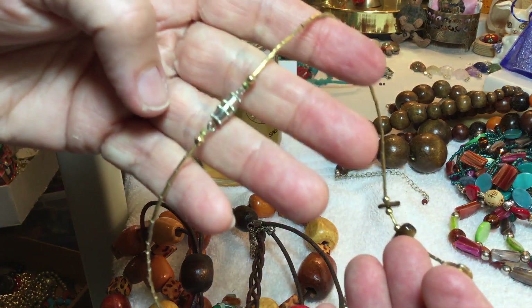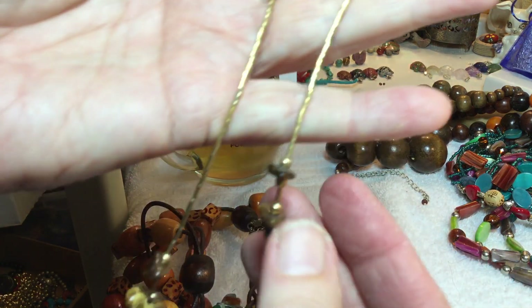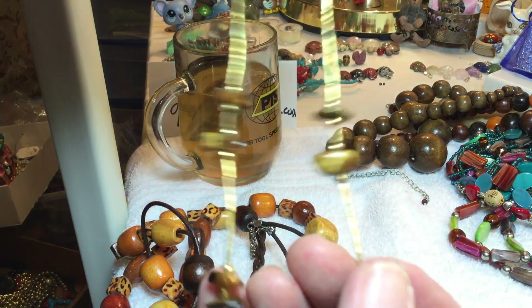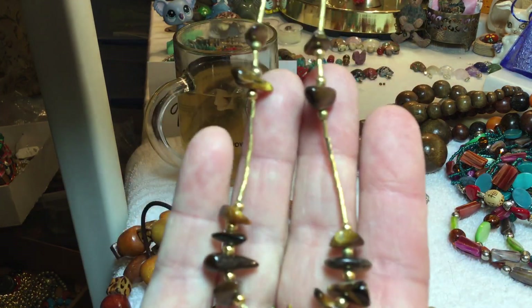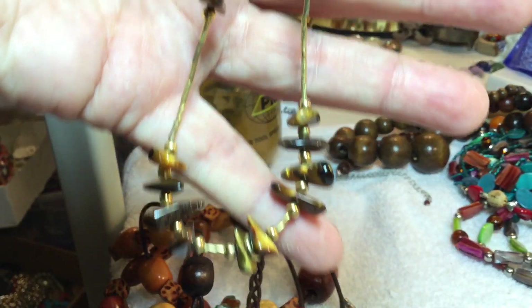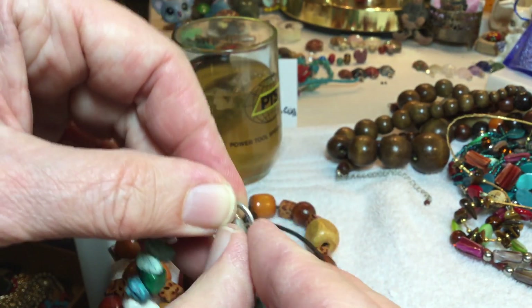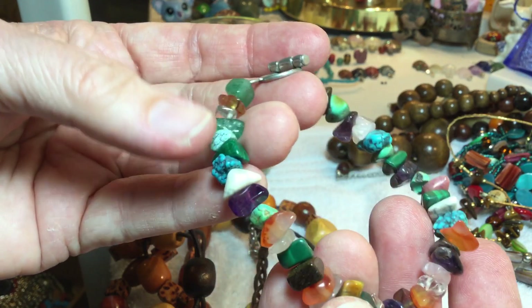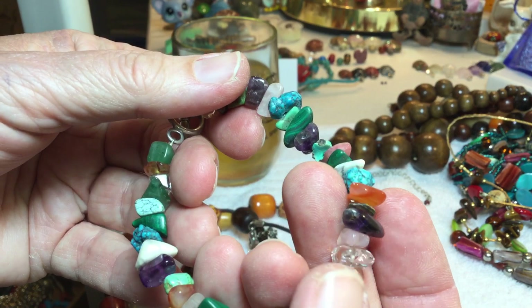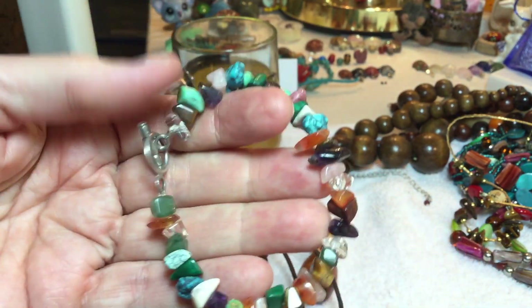More tiger eye — absolutely gorgeous. Beautiful gold-toned beads with tiger eye beads spacing — very symmetrically done, $7. Beautiful pieces. Lots of quartz crystal, tiger eye — maybe dyed — some pink right there. $7.